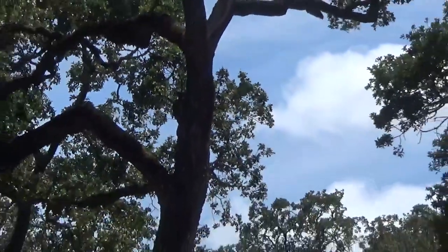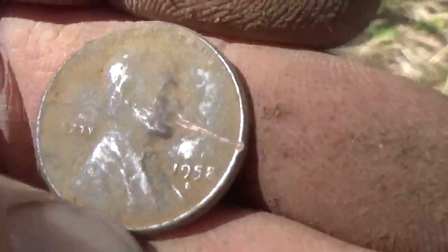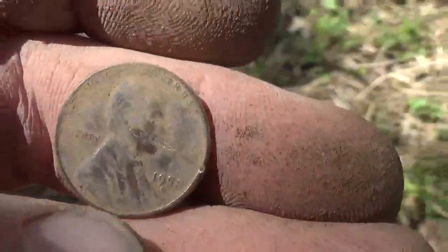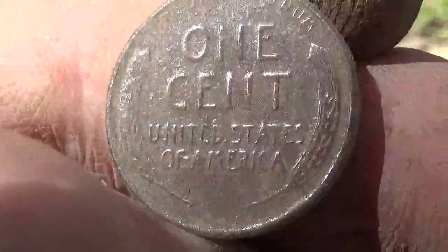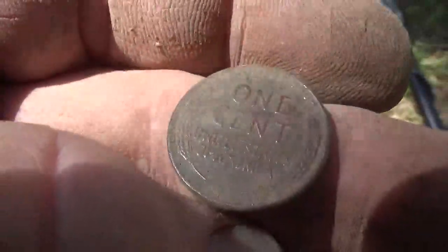Neil Young has left Bottle Rock - just kidding. Well, this is my best find of the day. Went ahead and autographed it with my digger. 1958 D, United States of America, wheat cent. Looks pretty good.